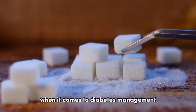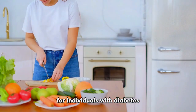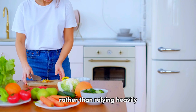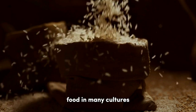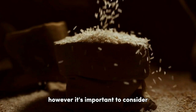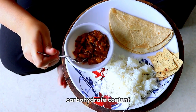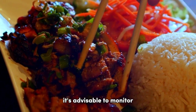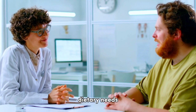When it comes to diabetes management, the key is to focus on maintaining stable blood sugar levels. For individuals with diabetes, consuming a balanced and varied diet is generally recommended, rather than relying heavily on any single food item such as rice. Pay attention to portion size when consuming rice, as carbohydrate content and portion size both affect blood sugar levels. It's advisable to monitor your carbohydrate intake and work with a dietitian to determine appropriate portion sizes to fit your specific dietary needs.